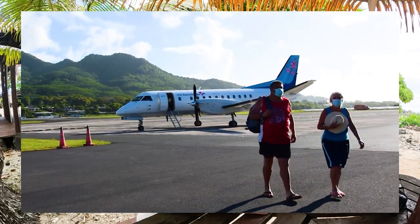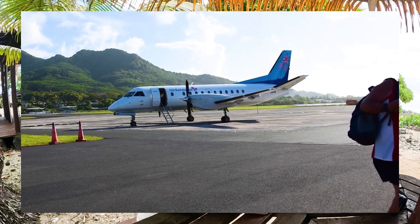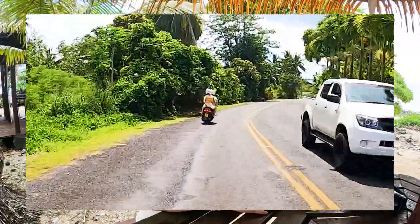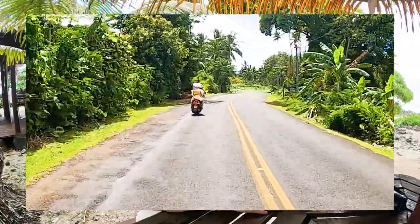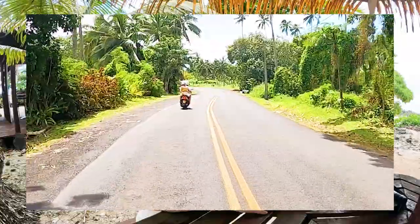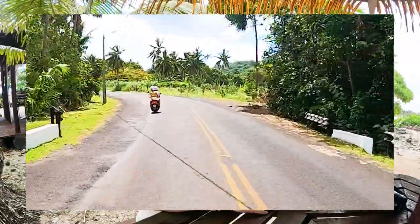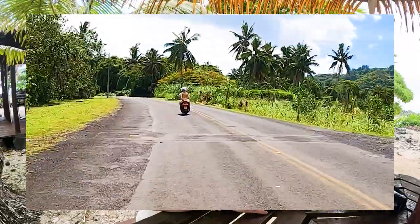There is one airline in the Cook Islands running scheduled and charter flights between nine of the islands. Renting a car is the most popular way to get around each island. Scooters are a more fuel-efficient option, though visitors without a motorcycle license will need to pass a quick test at the Rarotonga police station to get their visitor's scooter license.